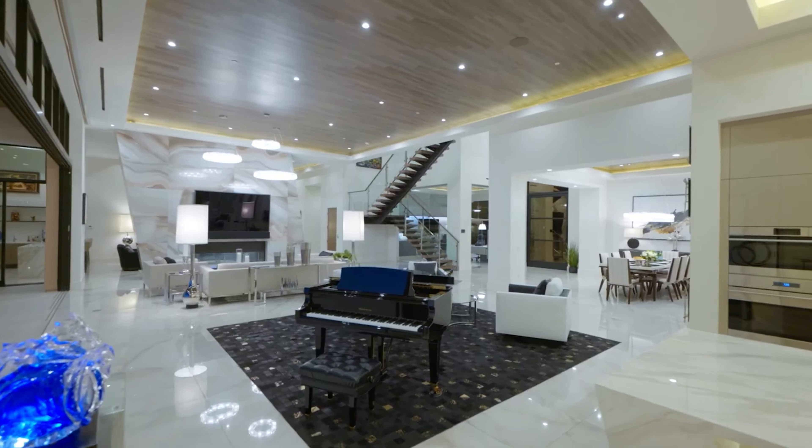Upstairs, you have yet another large sitting area. This sitting area is extremely spacious with indoor-outdoor access out to your private balcony, a fireplace and a huge TV. This balcony is extremely spacious with plenty of space to do whatever you'd like. All of the guest suites are extremely spacious with beautiful en-suites and access out to either the backyard or the private balcony.